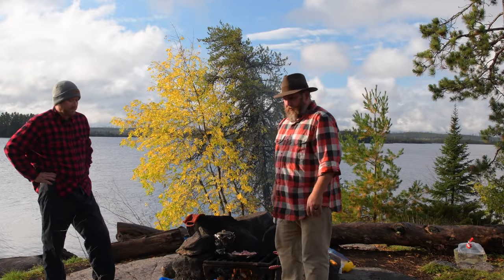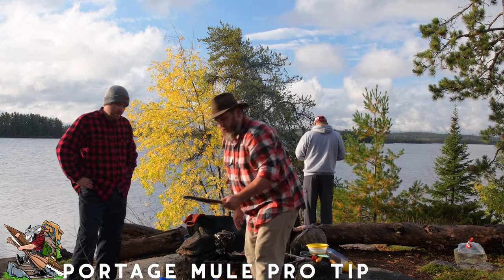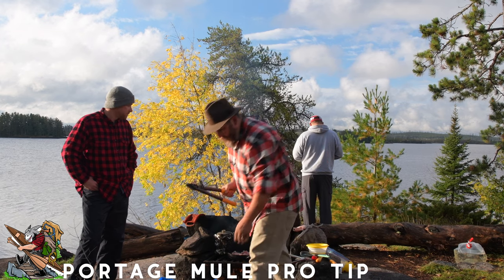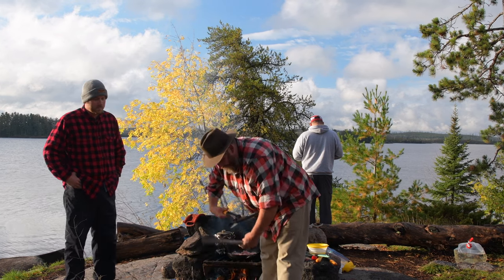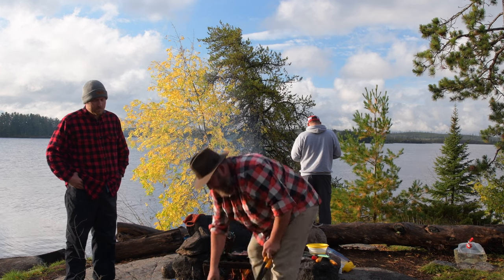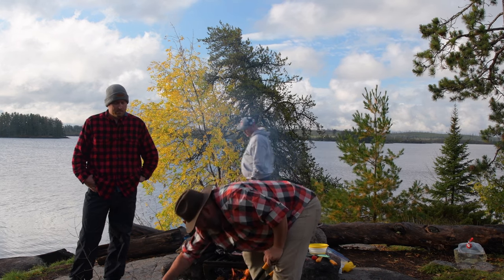Pro tip: we bring along a silky saw and 15-inch loppers. I like the loppers because a lot of the wood that floats around on the sides, you can just pick it up and cut it down to the size you want — it's a lot easier than sawing it. Next time you go out, give it a try and pick yourself up a lopper.